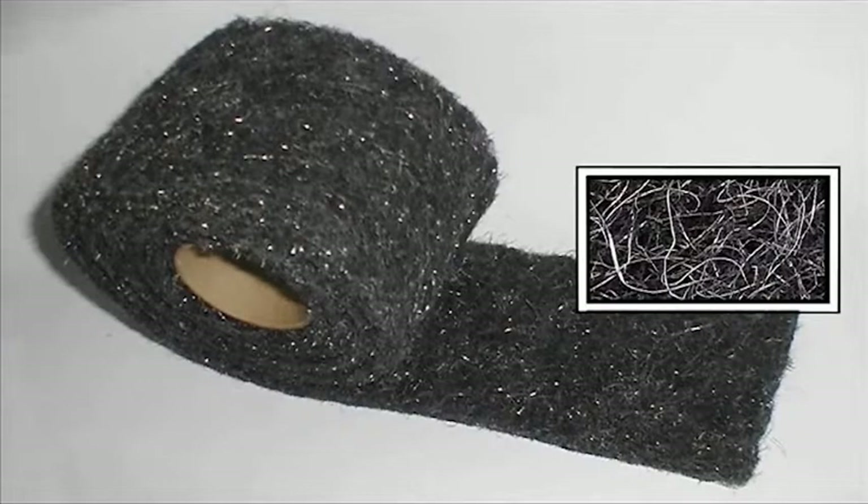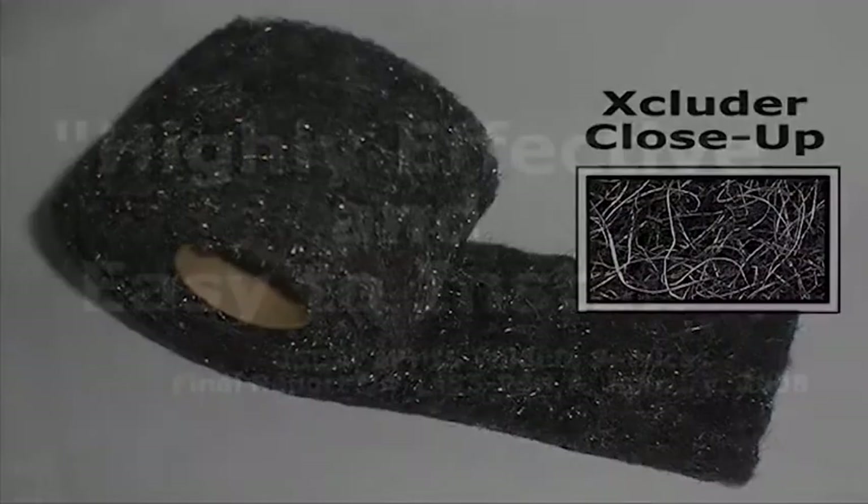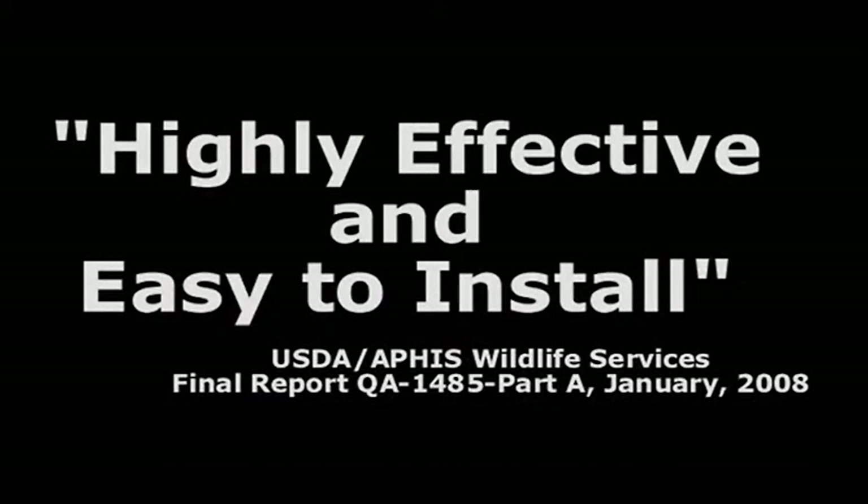Excluder fill fabric is made from stainless steel wool and polyfibers to form a highly resilient pest-proof barrier. Testing at the USDA National Wildlife Research Center found Excluder to be highly effective and easy to install.